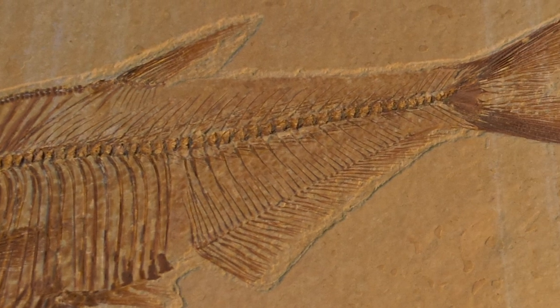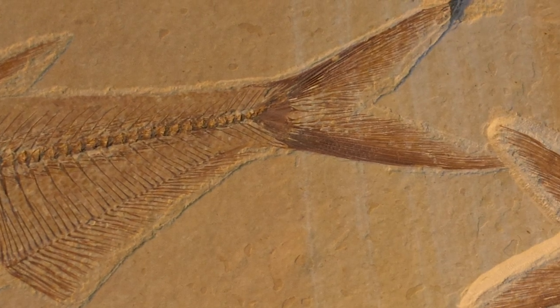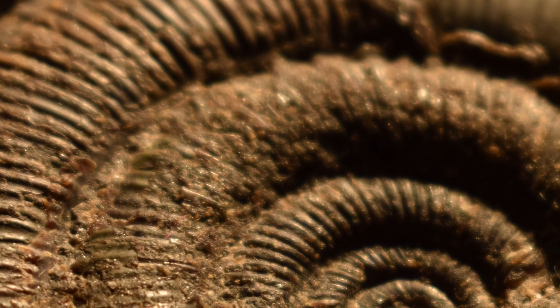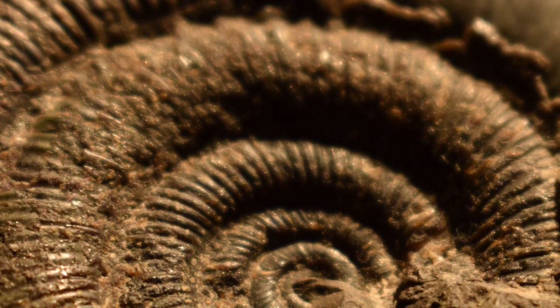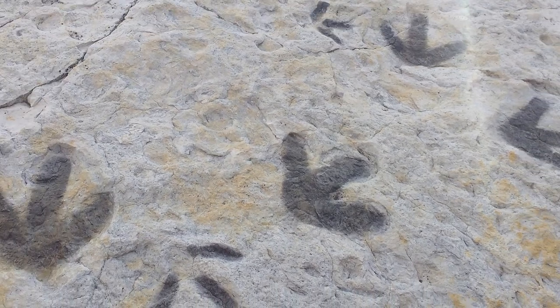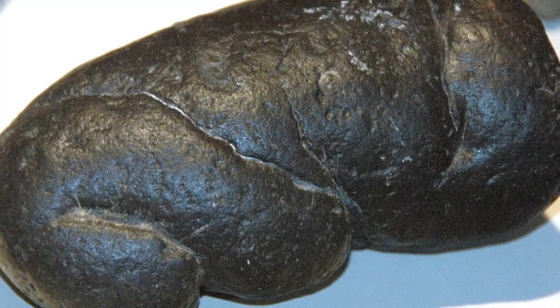A fossil is the remains or traces of ancient animals or plants. These can be physical fossils such as the skeleton of a dinosaur or maybe the shell of an extinct marine animal — we call these body fossils. But they can also be the traces of animals like footprints or even fossil poo — we call these trace fossils.